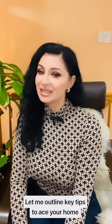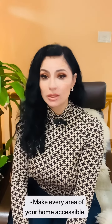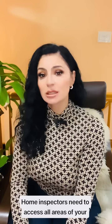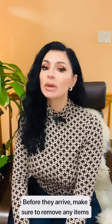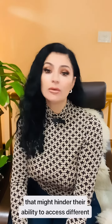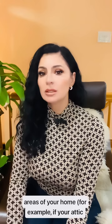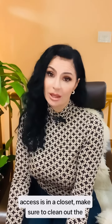Let me outline key tips to ace your home inspection, including make every area of your home accessible. Home inspectors need to access all areas of your home, including your attic and basement. Before they arrive, make sure to remove any items that might hinder their ability to access different areas of your home. For example, if your attic access is in the closet, make sure to clean out the closet so they can easily and safely access the attic.